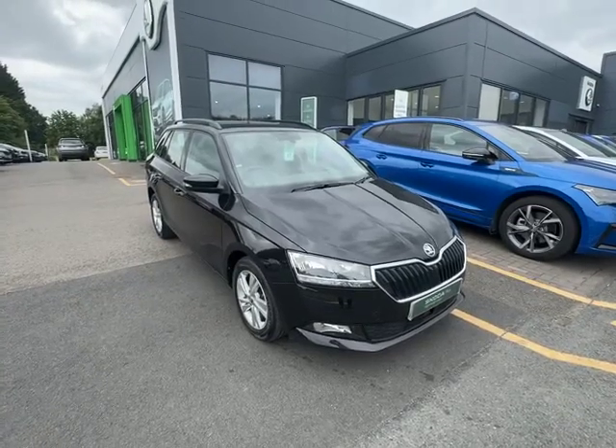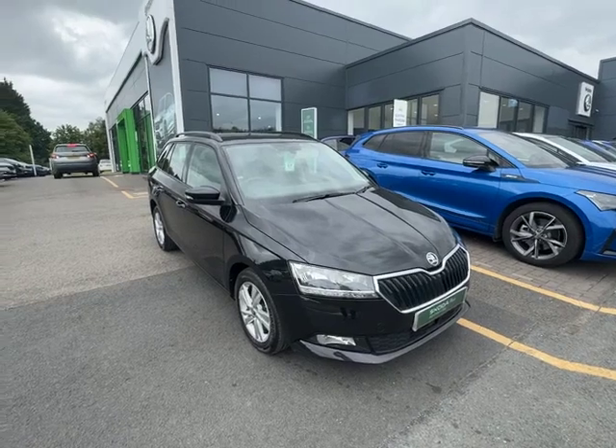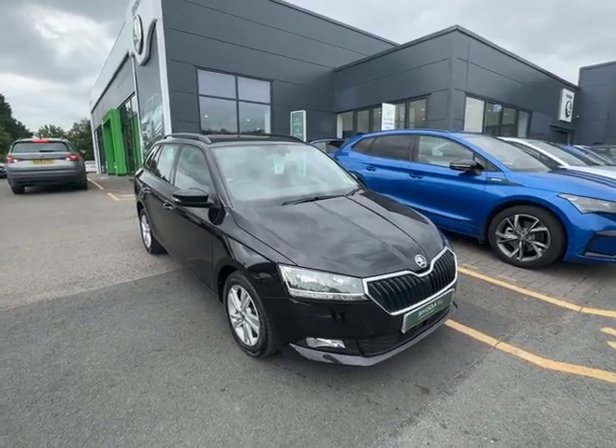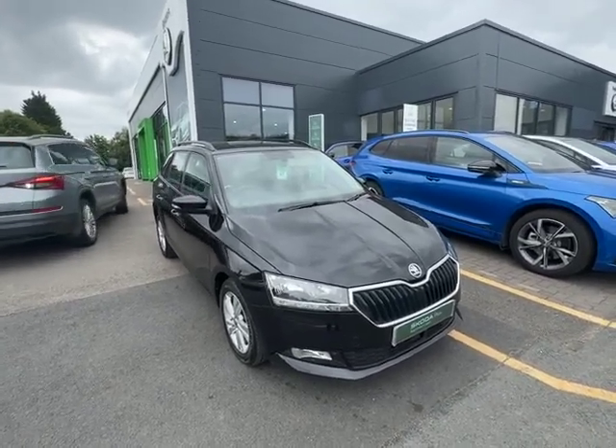So that was just a really quick walk around video of this gorgeous black Fabia Estate automatic. If you do have any questions please feel free to get in touch — the number is 01905 830 361, just ask for Harry when you call and I'm more than happy to answer any questions you may have.